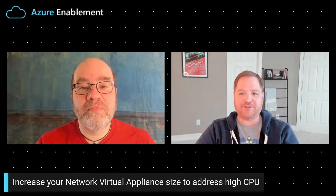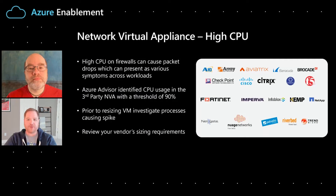No problem, David. Network Virtual Appliance is a fancy word for a firewall. Azure obviously offers our own built-in firewall, fully integrated into the service, but many of our customers want to use a third-party firewall. Let's take a look at some of the different options we offer as far as firewalls go.